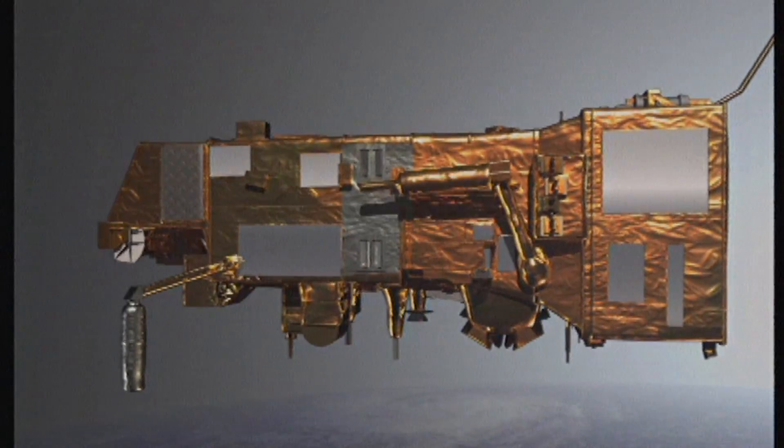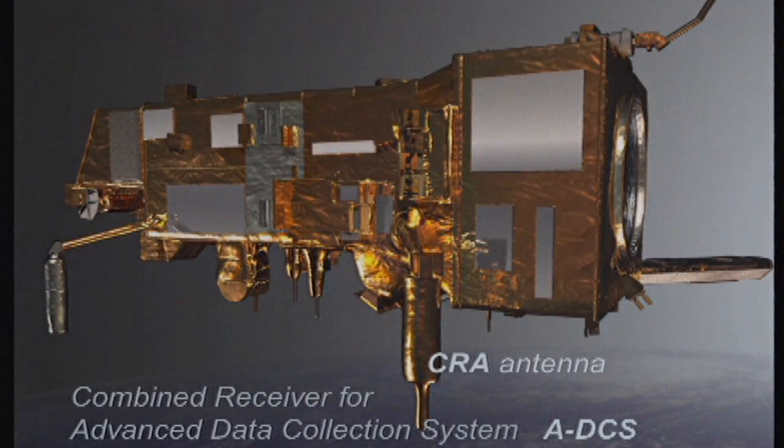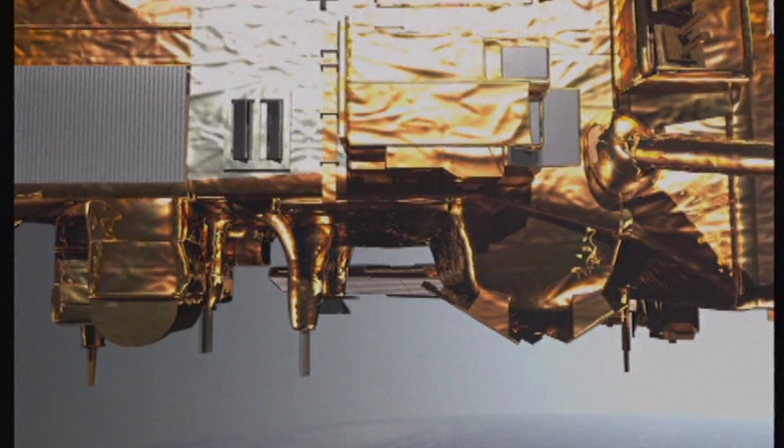There is also a search and rescue receiver and transmitter: ships and aircraft in distress have transmitters which relay a signal to the satellite, which is then relayed to search and rescue centers. The last instrument is the Advanced Data Collection System, also known as Argos, which collects signals from in-situ measurements on buoys, stations in remote areas, and also enables the tracking of animals.